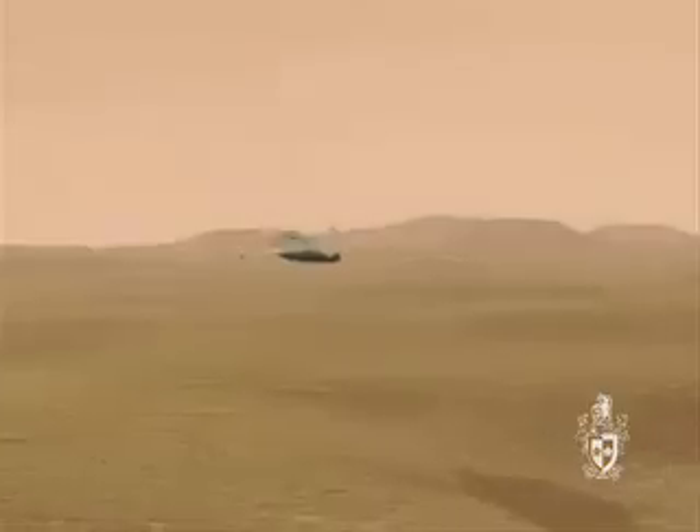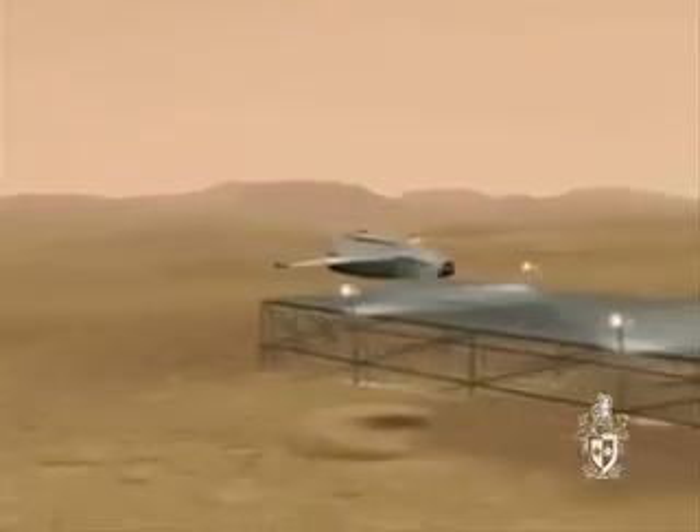Whenever you leave your hotel, you must always wear your breathing apparatus and pressurised suit, which will protect you from any ultraviolet radiation, as Mars has only a very thin ozone layer.